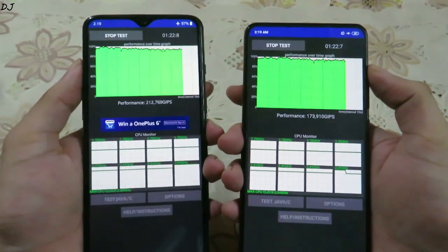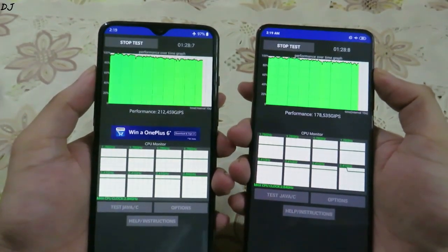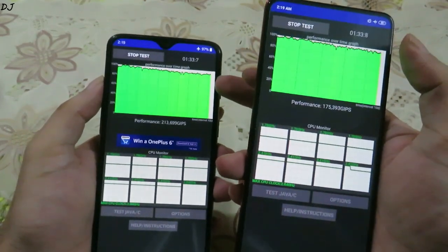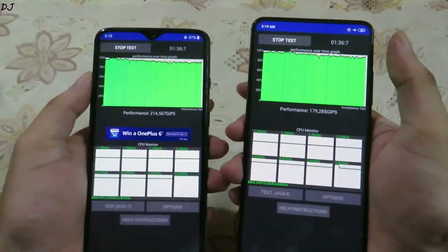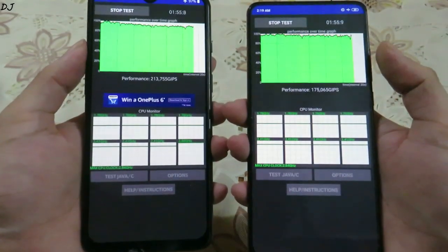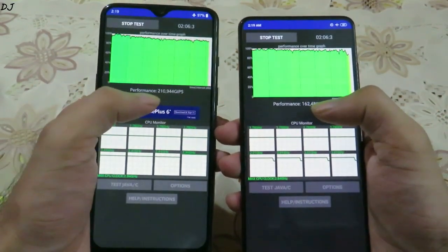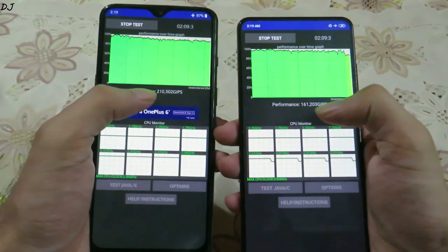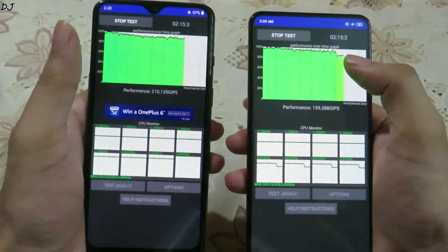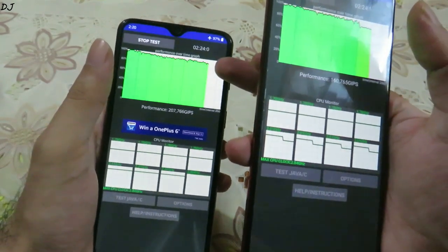The K20 Pro is around two months old but the OnePlus 7 is around three and a half months old. The K20 Pro is giving a slightly better performance than the OnePlus 7 here. Just check out this performance number — on the OnePlus 7 it's considerably higher than the K20 Pro. The K20 Pro dropped in performance here, and the OnePlus 7 is still around that 90 percent mark.